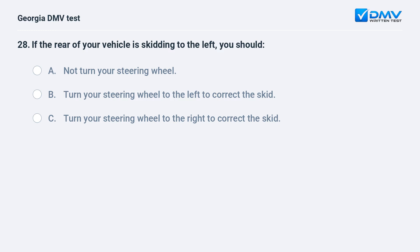If the rear of your vehicle is skidding to the left, you should A. Not turn your steering wheel. B. Turn your steering wheel to the left to correct the skid. C. Turn your steering wheel to the right to correct the skid.